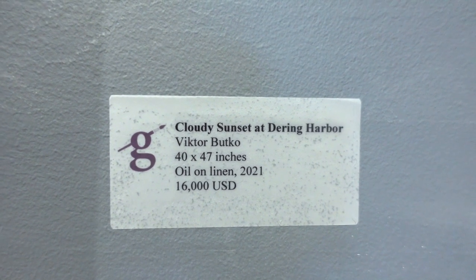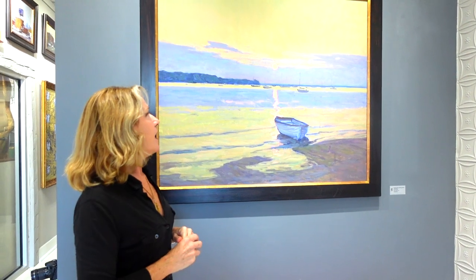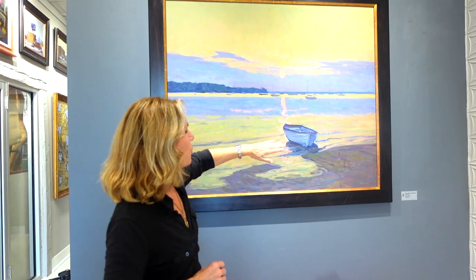This painting is called 'Cloudy Sunset at Deering Harbor.' Deering Harbor is a sailing haven over on Shelter Island, and this has been one of my most favorite places in the world my whole life. He has a very original look at it with these lavender bands looking out across — there's one dory, a small rowboat that's kind of just washed ashore. You see a little bit of green; there are green rocks over there.